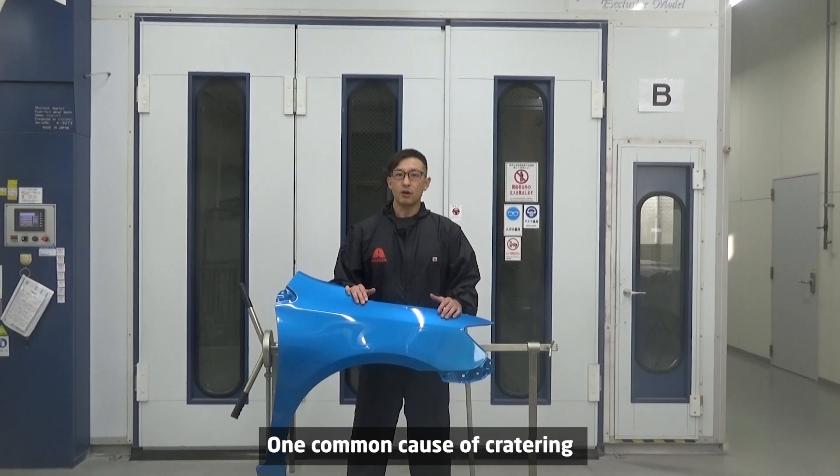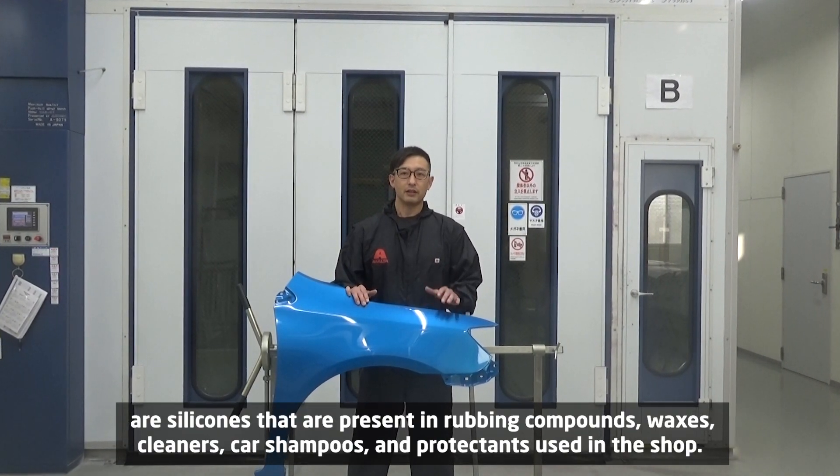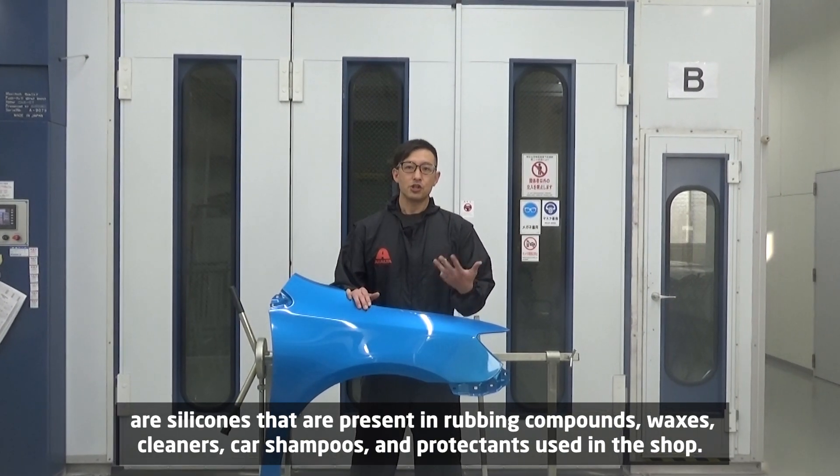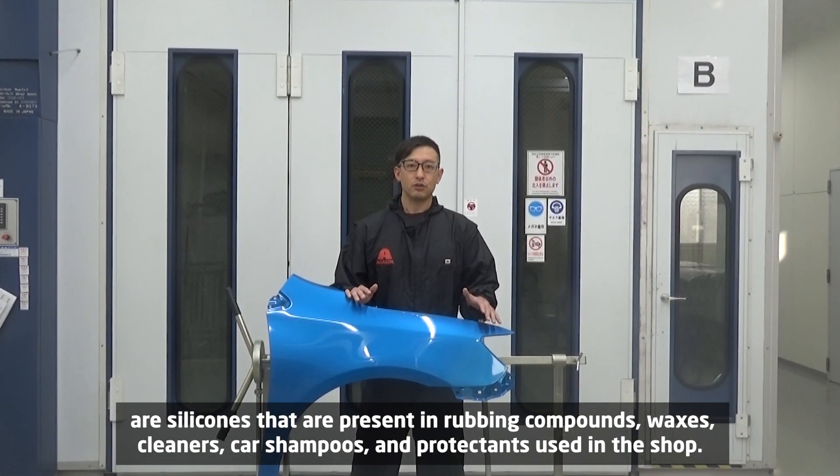One common cause of cratering is silicones that are present in rubbing compounds, waxes, cleaners, car shampoos, and protectants used in the shop.